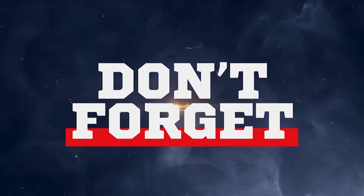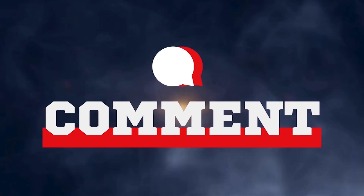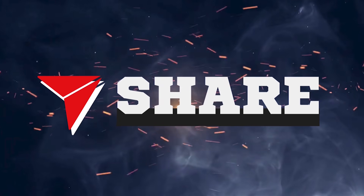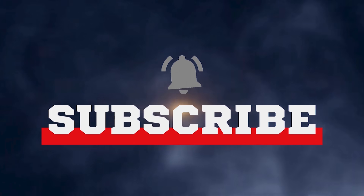That wraps up our walkthrough of the exciting innovations from Polyworks India at Imtex 2025. If you enjoyed watching this video, don't forget to like, comment, share and subscribe to Mojo for Industry for more updates from the world of manufacturing and technology. Thank you for watching and we will see you in the next episode of Product Spotlight.